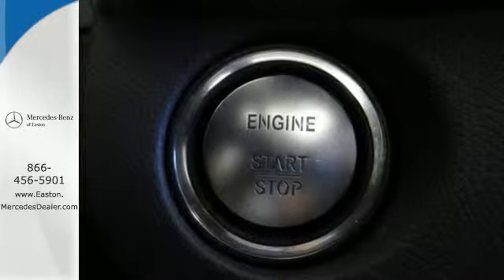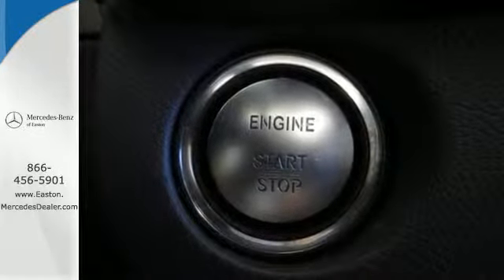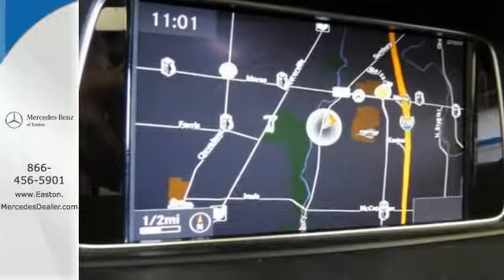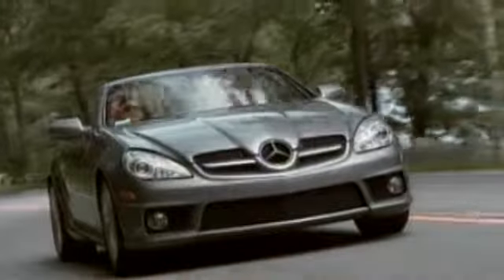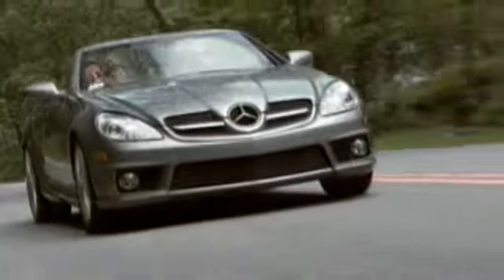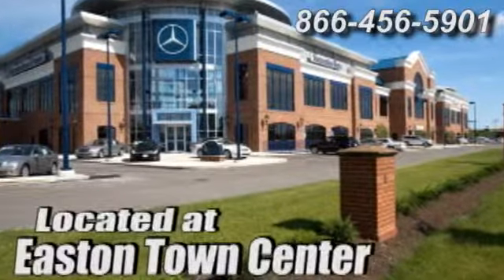Become a part of the timeless tradition of Mercedes-Benz craftsmanship. Take this E-Class for a test drive. Come experience luxury the Jermaine way at Mercedes-Benz of Easton, conveniently located at Easton Town Center.